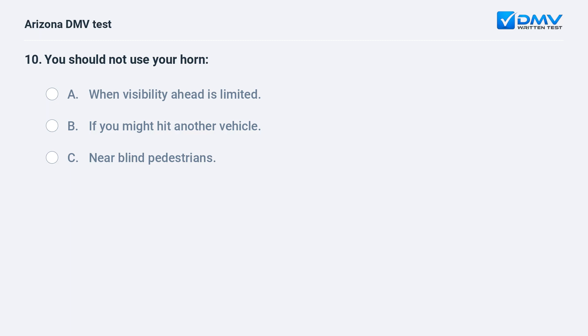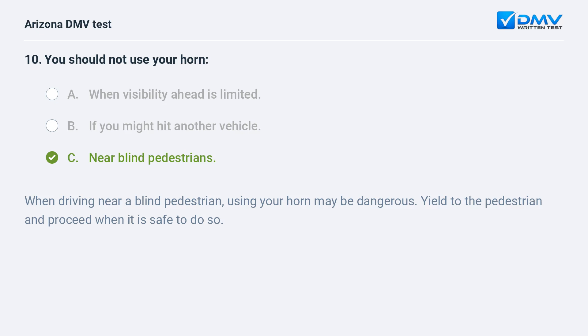You should not use your horn: A. when visibility ahead is limited, B. if you might hit another vehicle, C. near blind pedestrians. The answer is C. near blind pedestrians. When driving near a blind pedestrian, using your horn may be dangerous. Yield to the pedestrian and proceed when it is safe to do so.